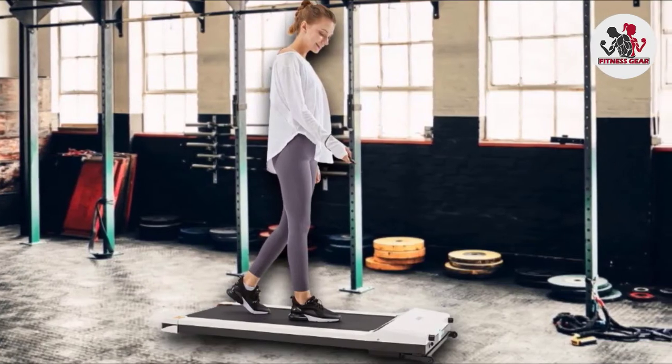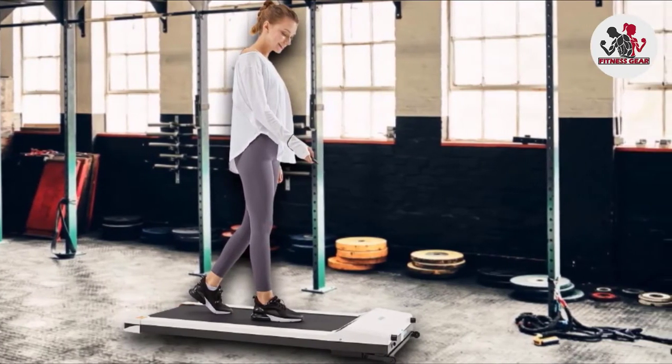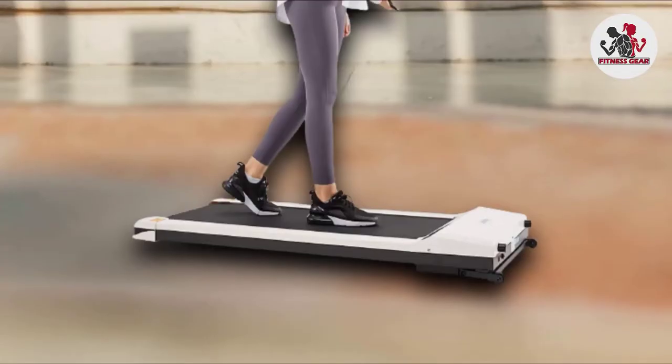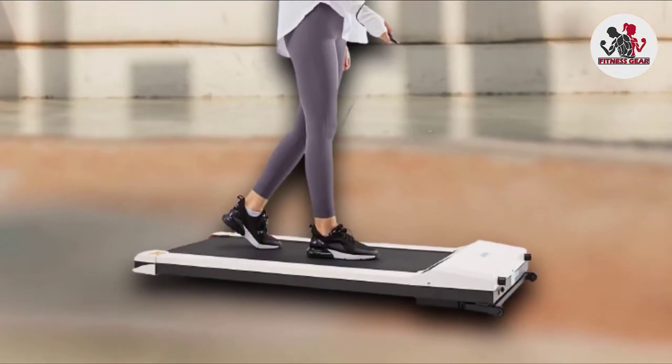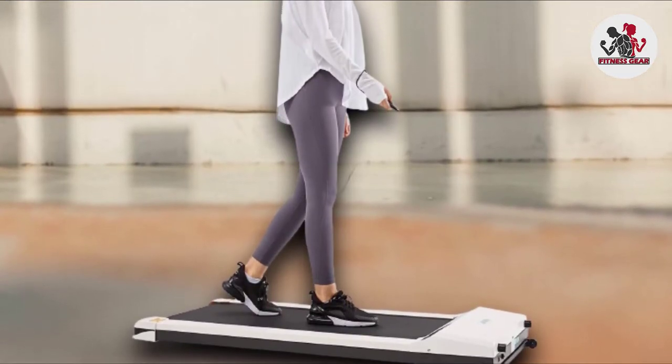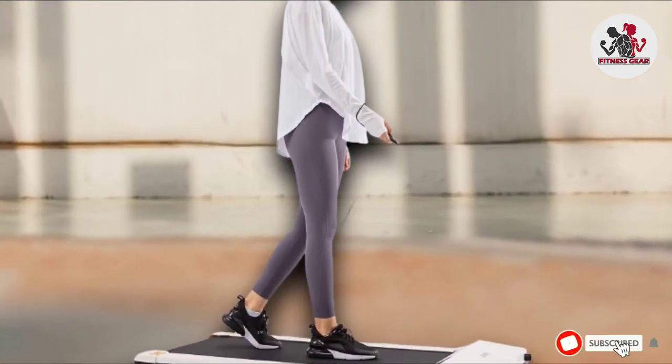Using this treadmill, you'll also benefit from its convenient remote control and LED display that is connectable with a sports app to track your fitness metrics better. Lighter exercisers will definitely love the Yumei Portable Treadmill with Foldable Wheels because it is lightweight, compact, and customizable to use.